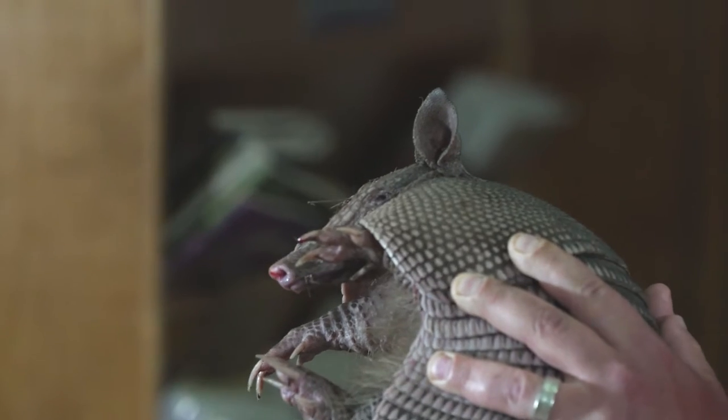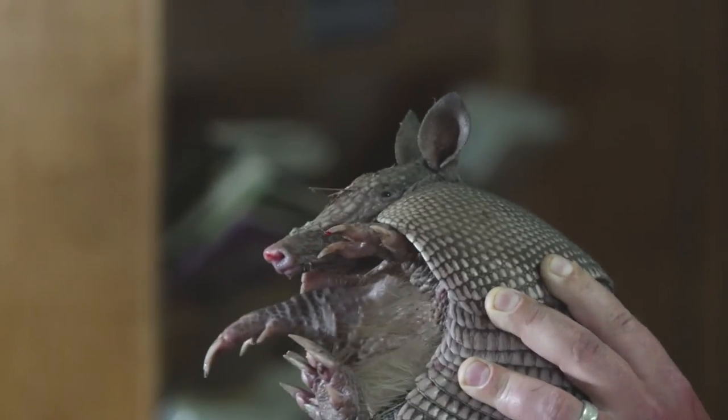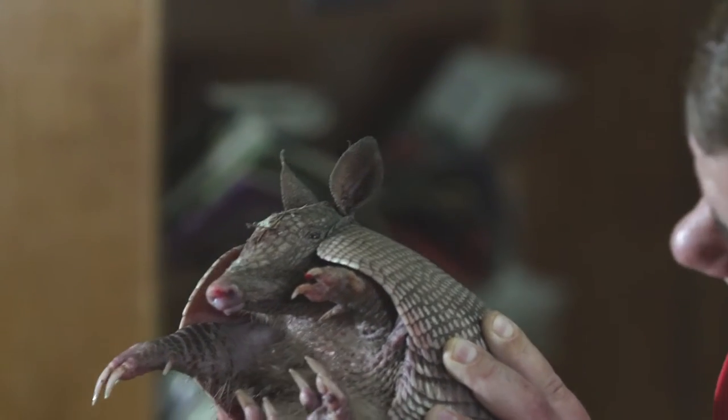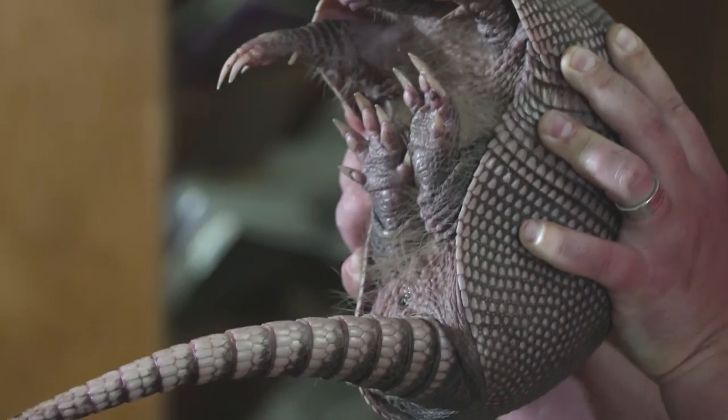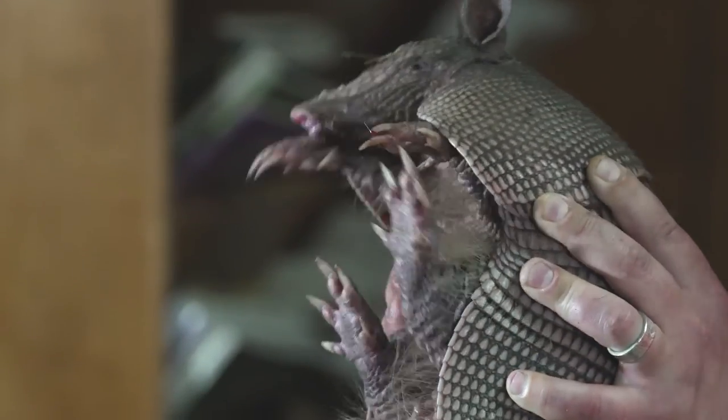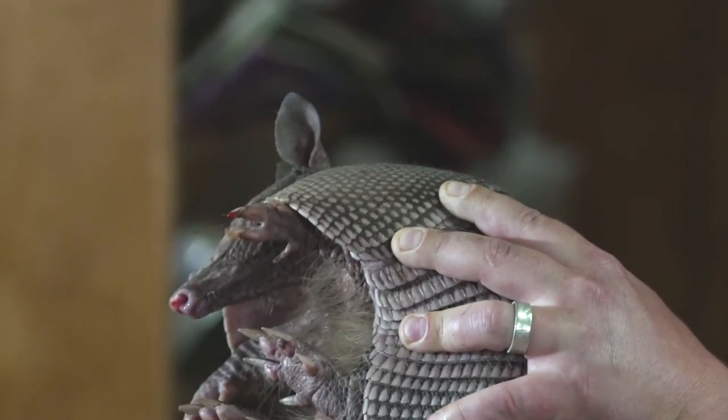Armadillos have really cool adaptations. When I look at this little creature, it does have a carapace, a lot like a tortoise, and it's connected to the vertebrae in the back. The nine-banded armadillo does have bands, but that's kind of misleading because it does not always have nine.